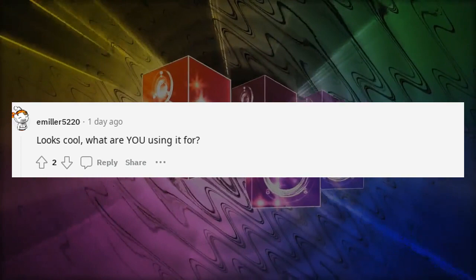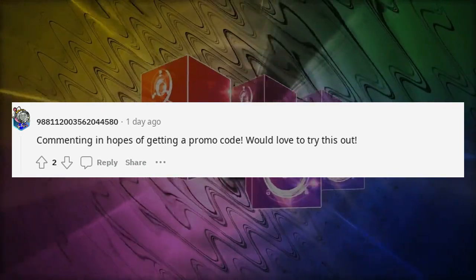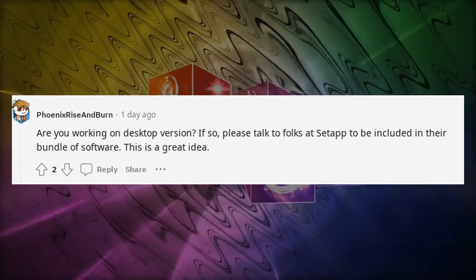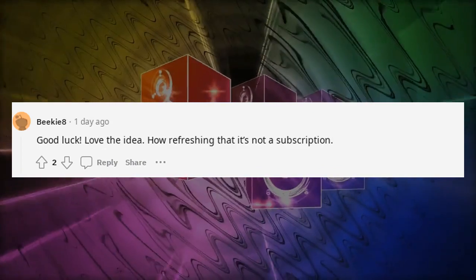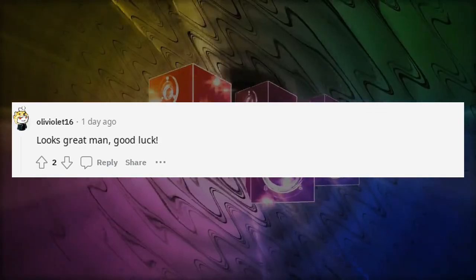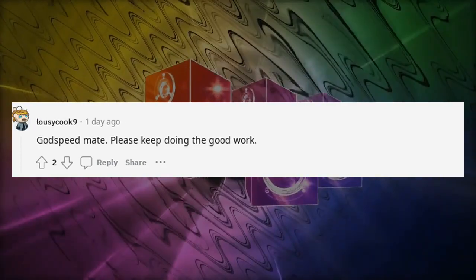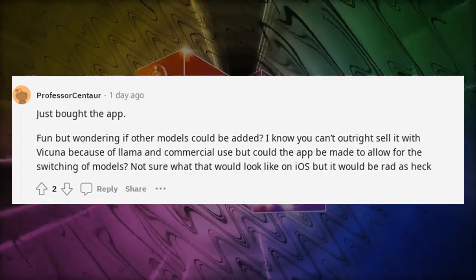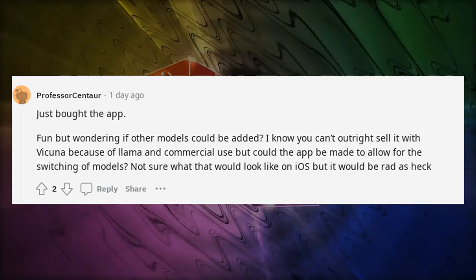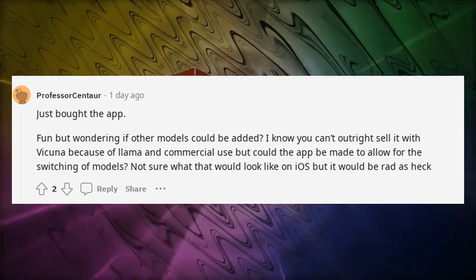Looks cool — what are you using it for? Commenting in hopes of getting a promo code — would love to try this out. Are you working on a desktop version? If so, please talk to folks at SetApp to be included in their bundle. This is a great idea — good luck. How refreshing that it's not a subscription. Will you make it available in the Swiss App Store? Just bought the app — fun, but wondering if other models could be added. Could the app be made to allow switching of models? Not sure what that would look like on iOS but it would be rad.